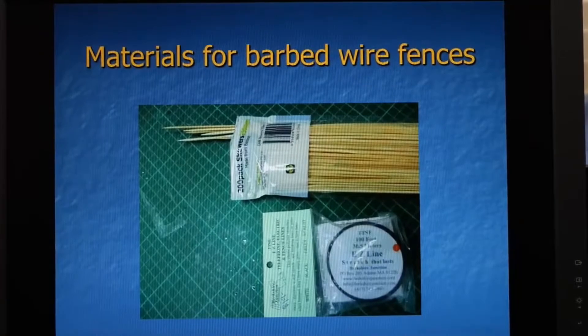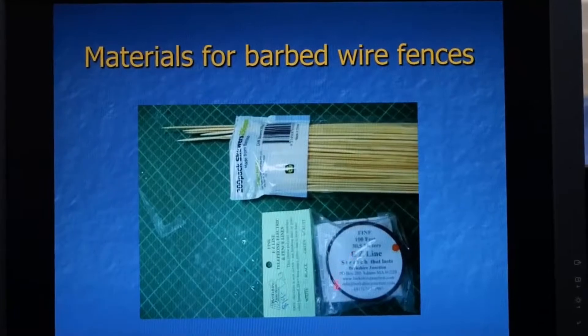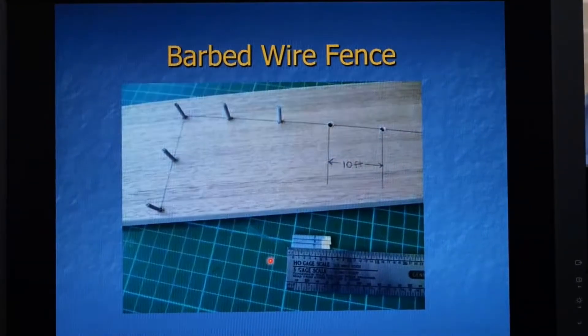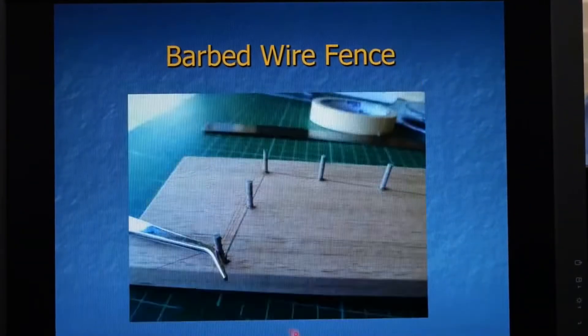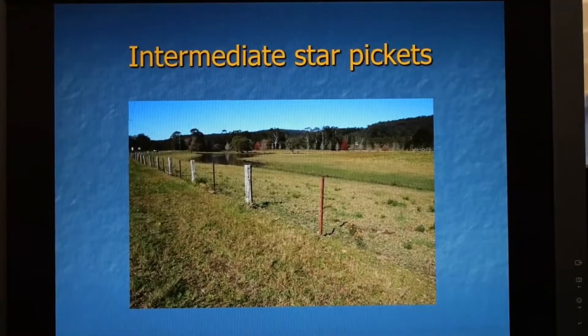Here's an image of some of the items used — the skewers shown here and some easy line. To do it I lay the posts out at eight foot centres, planted in the ground and glued in. I then string the string all the way around and use self-locking tweezers or hemostats and other devices to weight the strings until I get them all right and level. You can see I've used some clothes pins to also hold the lines tight and then I glue them in.